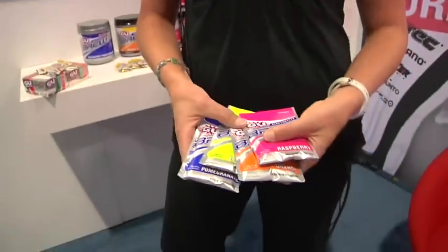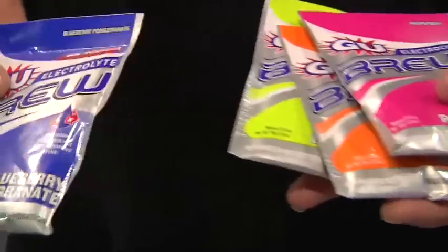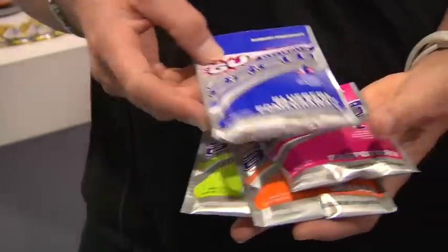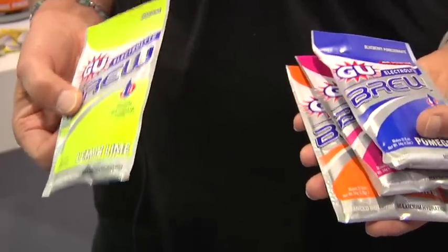We recently rebranded our electrolyte replacement drink, naming it Goo Electrolyte Brew. It's a really wonderful, light-tasting, low-sugar electrolyte drink, so you can really get in all the hydration that you need while you're training and racing without getting a bloated belly or getting overloaded with extra sugars. It really just replaces the key electrolytes that you sweat out while you're racing and training.